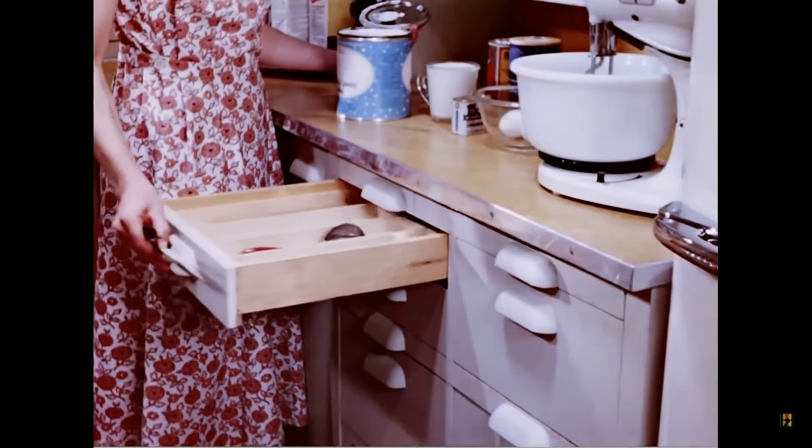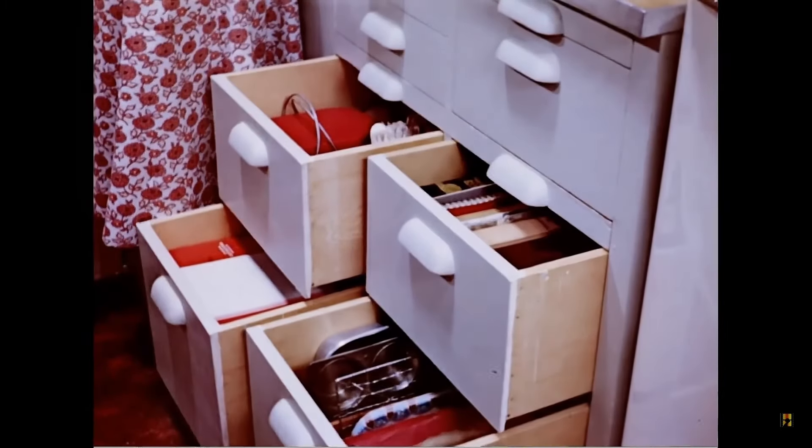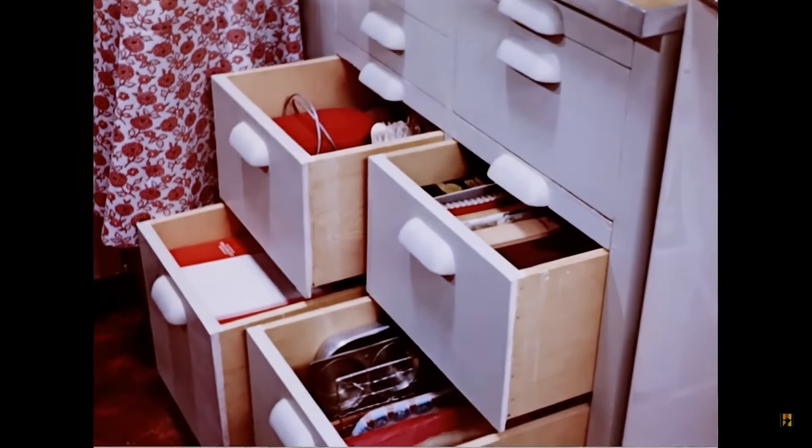Even in the best of kitchens, one will have to stoop sometimes. Store here only things used occasionally, like picnic supplies, extra large baking utensils, and odds and ends.